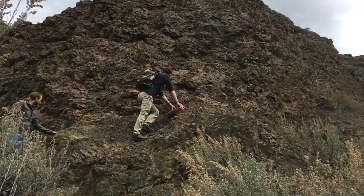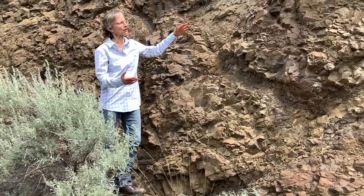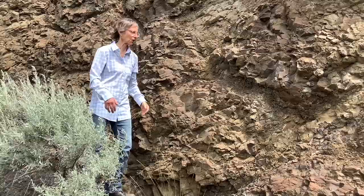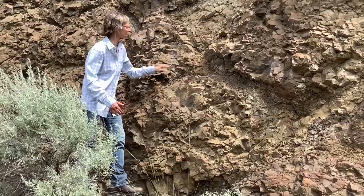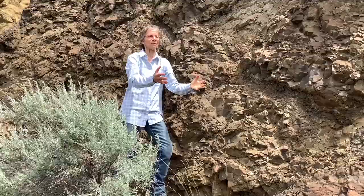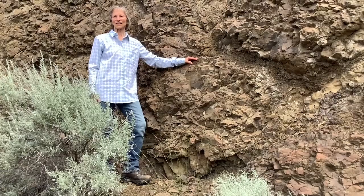We're at the outcrop I pointed out previously and it looks kind of like a stack of basaltic pillows — it's actually called a pillow flow, and this is one of the many features that form when a lava flow encounters water or flows underwater. You can see these nice bulbous forms here, here, and above my head. As the flow moves into the water it chills, making a ball shape, and then as lava pushes through that ball it breaks open and forms another bud — that's what forms these large bulbous forms.